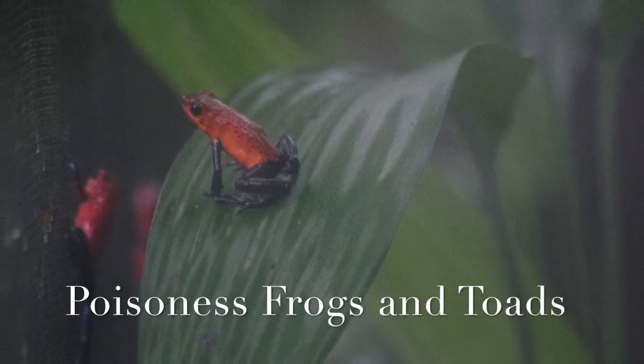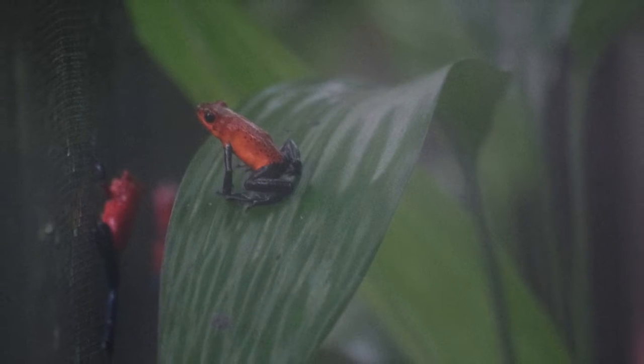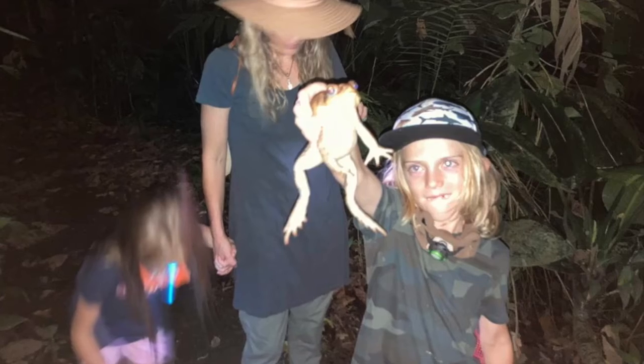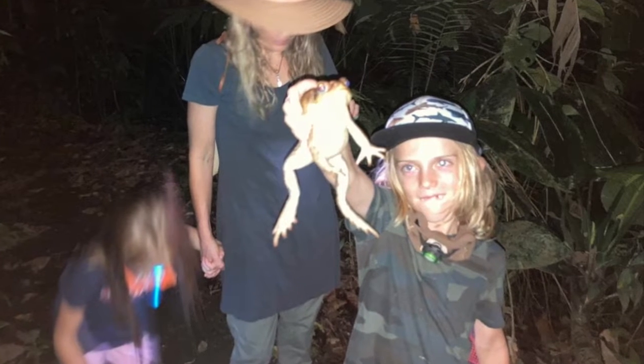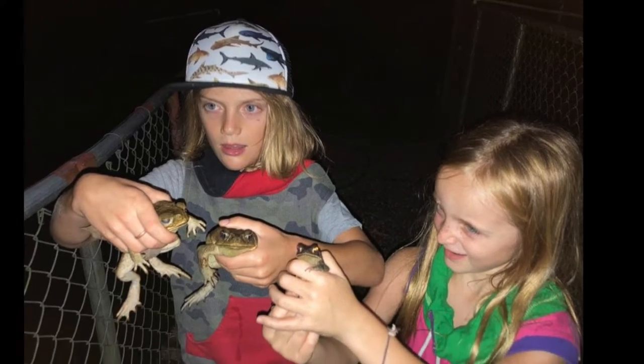This is the blue jeans poison frog. It is venomous. You have to be careful because it can get in through cuts and saliva — it gets into your bloodstream and it can be deadly. You have to be very careful.